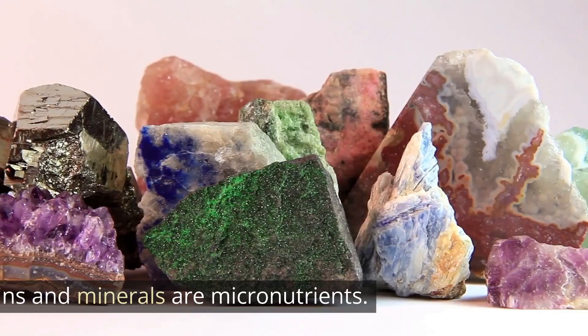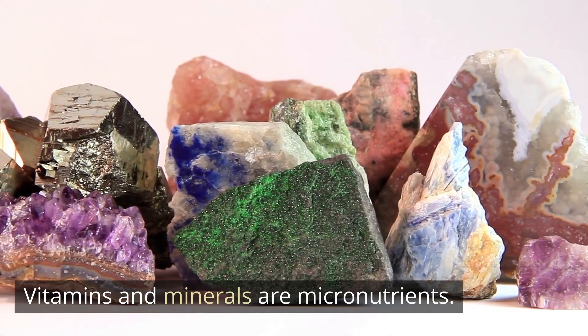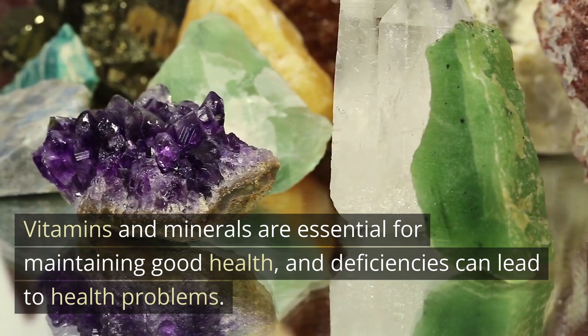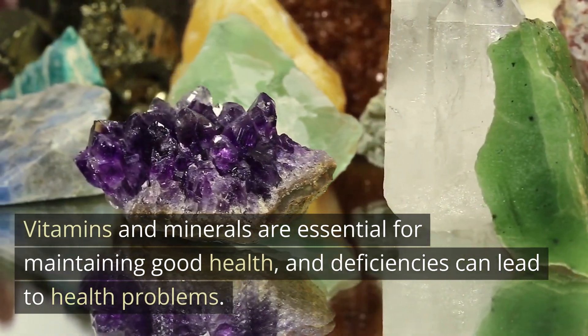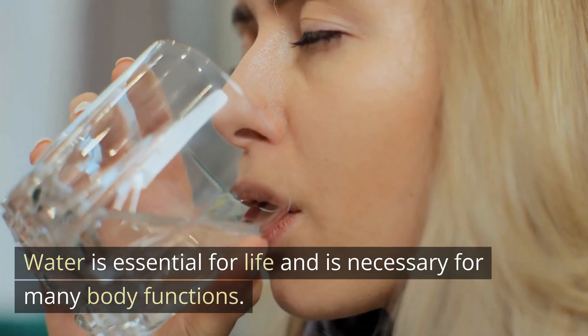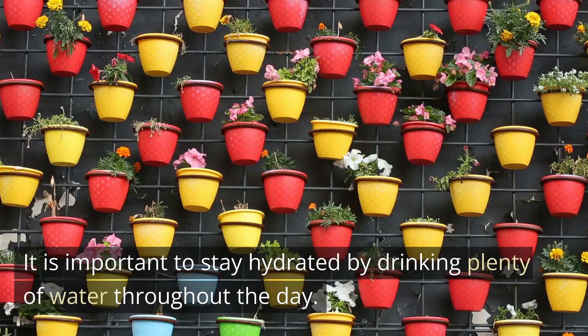Understanding micronutrients: micronutrients are nutrients that the body needs in small quantities. Vitamins and minerals are micronutrients, and they are essential for maintaining good health. Deficiencies in micronutrients can lead to health problems.